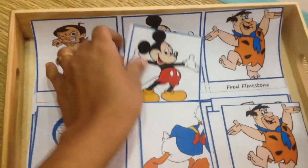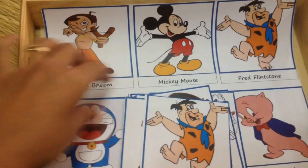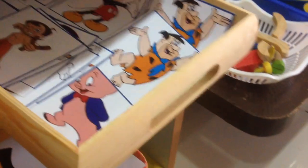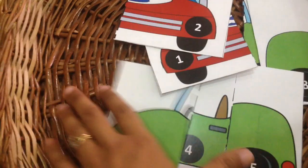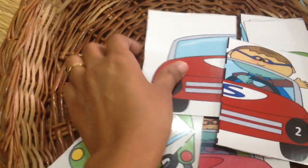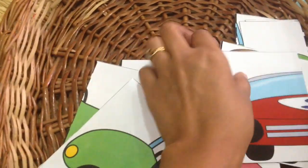C is also for cartoons — I have all these different cartoon characters and he has to do a quick matchup activity. Then C is for cars, so I have this fun printable of a car sequencing game and you can get this as well from my blog. I have different puzzles ranging from 1 to 10.